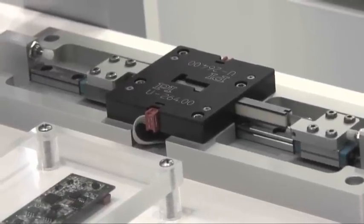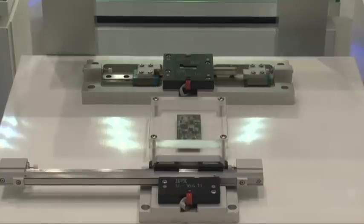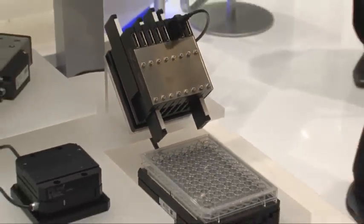Nanopositioning systems are mainly used in precision imaging and robotics, as well as in microscopy. However, even when nanometer scale precision is not required, the dynamics and compactness of piezo systems provide a real advantage.